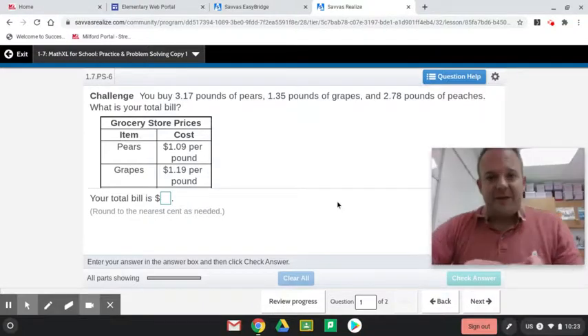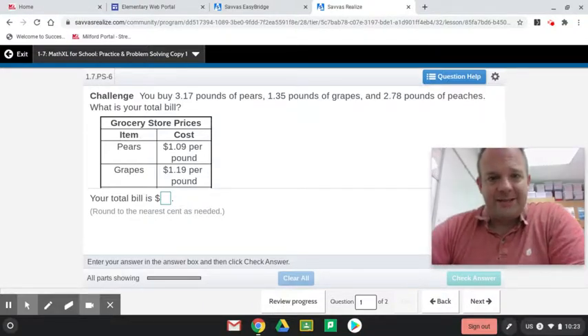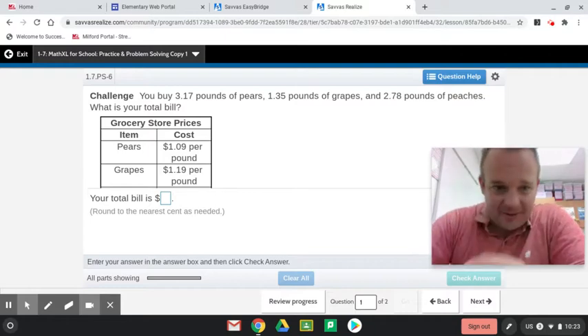You are almost finished with topic one. This is 1-7, practice and problem solving on Envision. Let's get going. I picked three problems to do here.